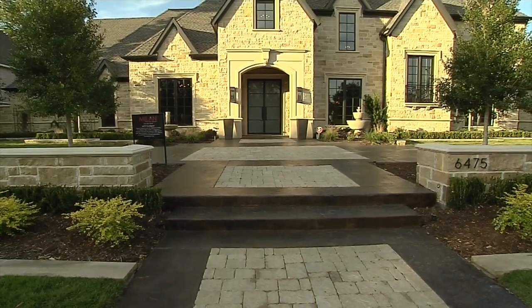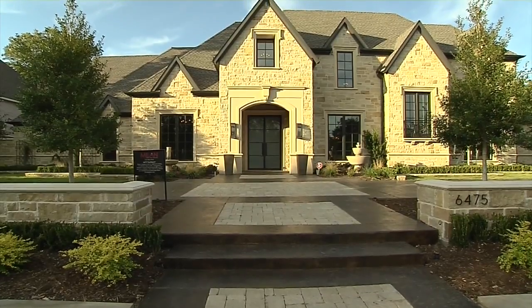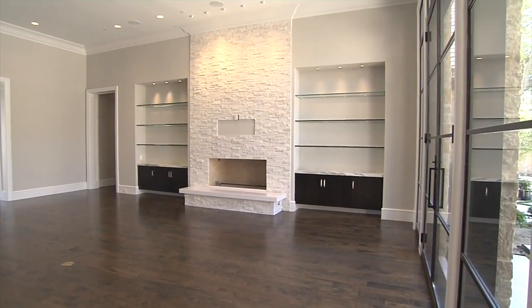Very transitional, very modern, a lot of light, a lot of light colors. It's just a completely different feel once you come in the front door.